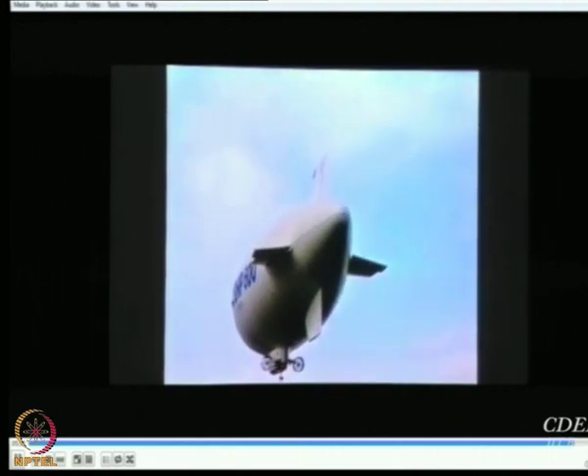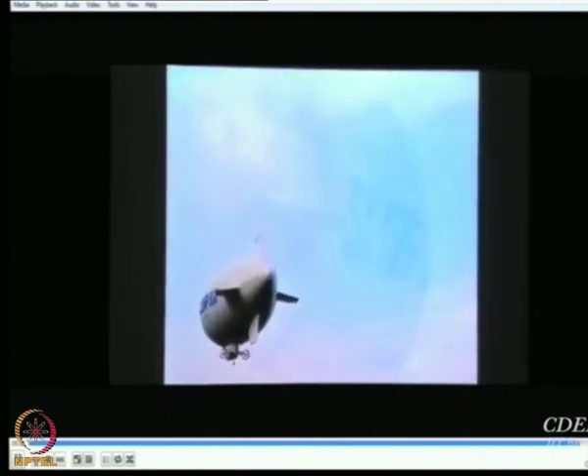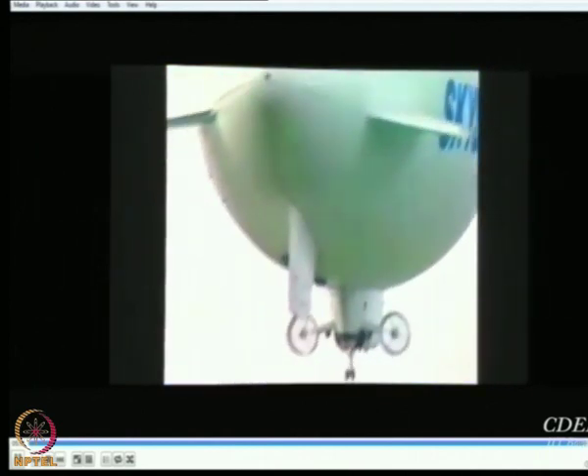Already the Skyship 500 is in service in the United States and Japan, and after this tremendously successful maiden flight, the 600 is heading for even wider markets.